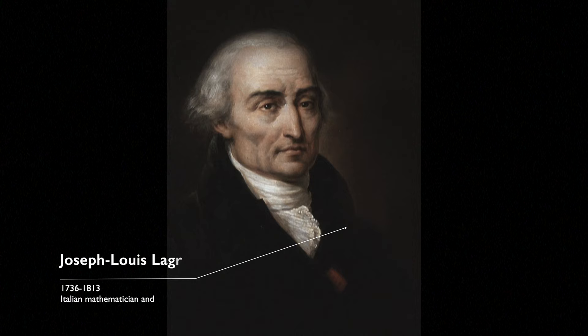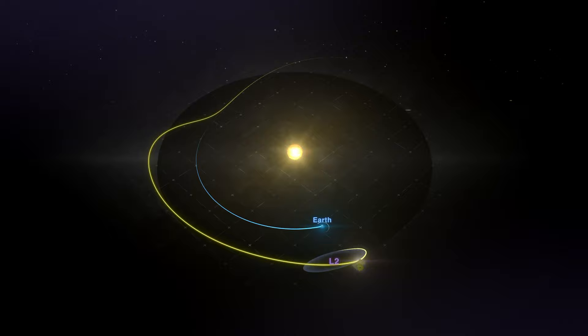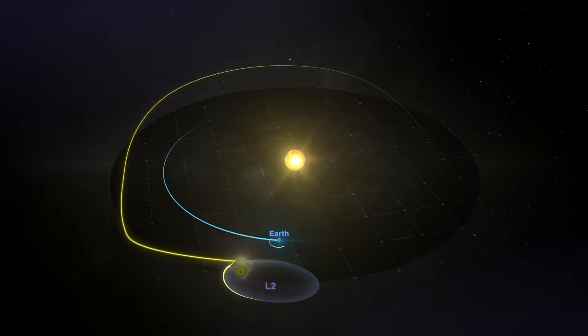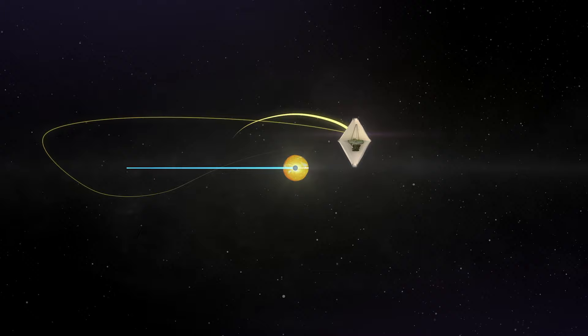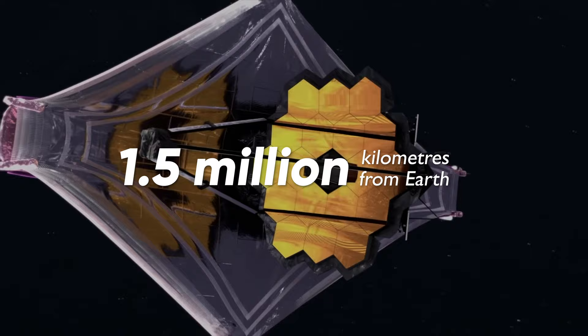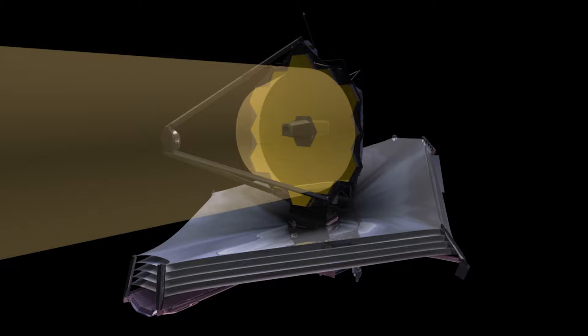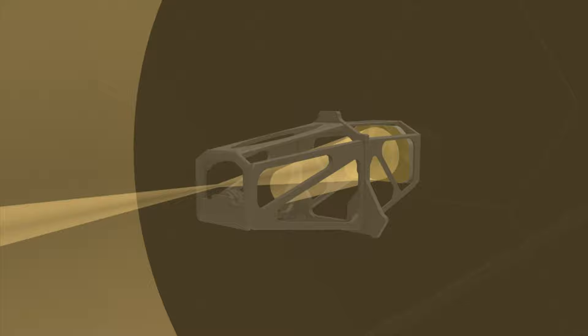Lagrangian points, discovered by mathematician Joseph-Louis Lagrange, are locations in space where gravitational forces and the orbital motions of bodies balance each other. Essentially, this means that the telescope can hover in place while it observes deep space. The telescope successfully reached its halo orbit around the second Lagrange point in the Sun-Earth system, located some 1.5 million kilometers from Earth. This is an ideal position for the telescope to start observing deep space, where it is shaded from both the Sun's light and heat.